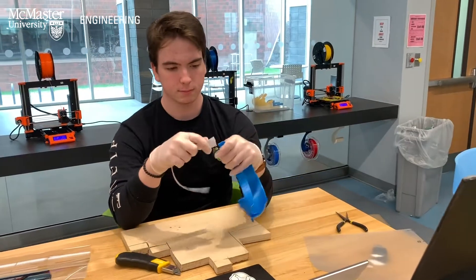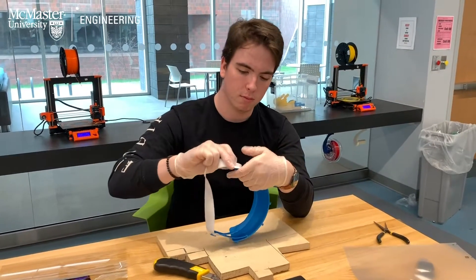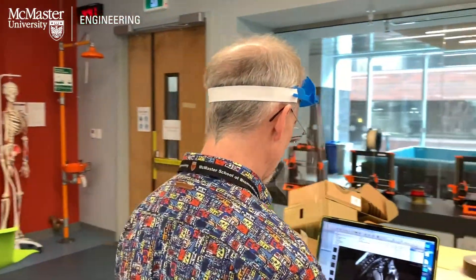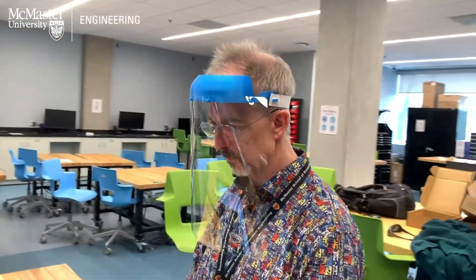Hi, my name is Alec Fernbeck. I'm an Engineering I student here at McMaster. This whole project has been a very exciting opportunity for me because I've been able to apply directly what I've learned in the classroom to real world applications. One of the main issues we had with the face shields was that the initial plans had some issues, which we consulted with an ER physician. So I got to apply the skills I learned in the classroom to come up with new solutions and make better prototypes and a final design.